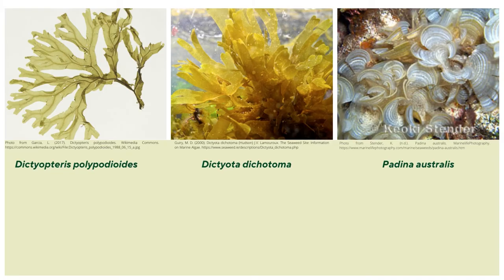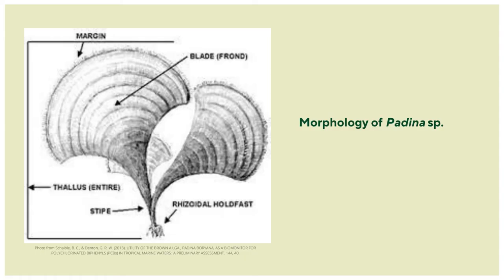Zooming into family Dictyotaceae and these images, we can observe that although these closely related genera exhibit a degree of resemblance, Padina is distinctly unique due to its fan-shaped fronds. It is very unlikely to have them confused with other genera given this unique morphology. Here we can see the typical morphology of the thallus of Padina species with its fan-shaped blade or fronds, its stipe, and holdfast. The distinct morphology of Padina is one of the primary reasons I picked these species — they are very easy to recognize, and in a taxonomy course, this is a convenient opportunity.